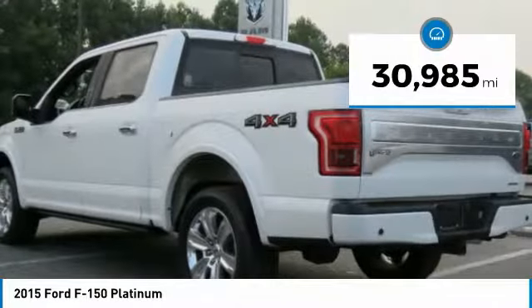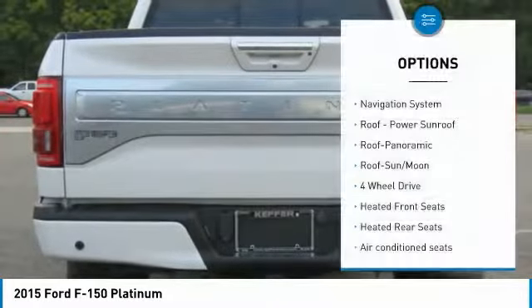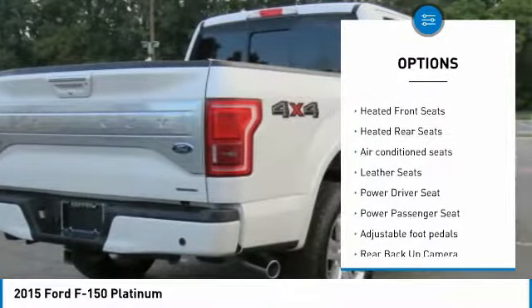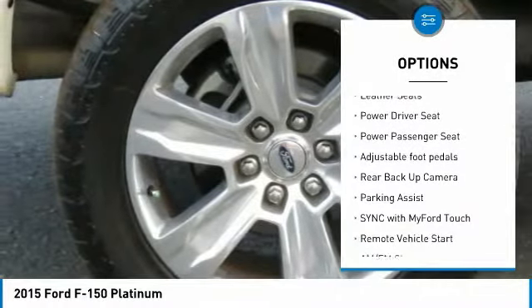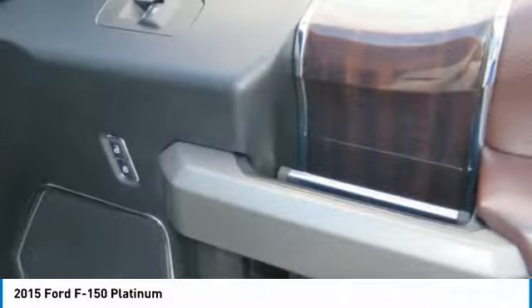This vehicle has less than 35,000 miles. Here are some of this vehicle's great options: navigation system, power passenger seat, four-wheel drive, backup camera, tow hitch, traction control, anti-lock braking system, running boards, moonroof, air conditioning.